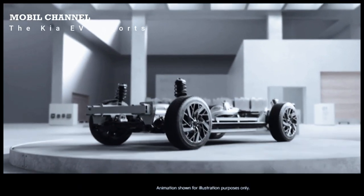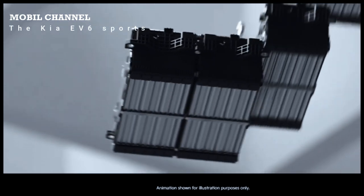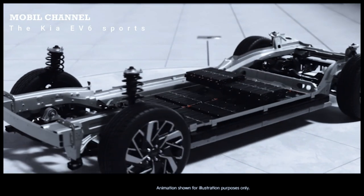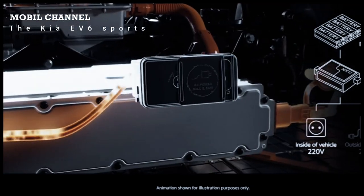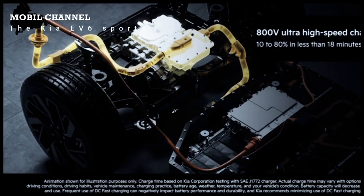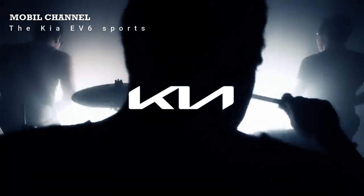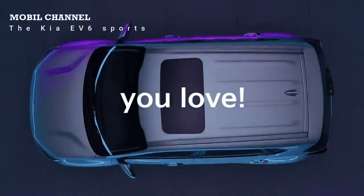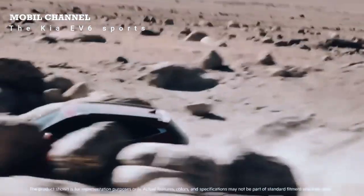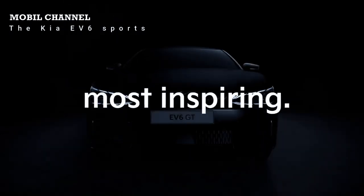Kia also offers more moderate options. The EV6 with a 58.0 kWh battery accelerates from 0 to 100 km/h in 6.2 seconds and produces a torque of 605 Nm. But if neither version satisfies your driving desire, there's the Kia EV6 GT — the most brutal variant, equipped with two electric motors producing 430 kW (584 hp) and a peak torque of 740 Nm. From a standstill, 100 km/h is achieved in just 3.5 seconds, with a maximum speed of 260 km/h.